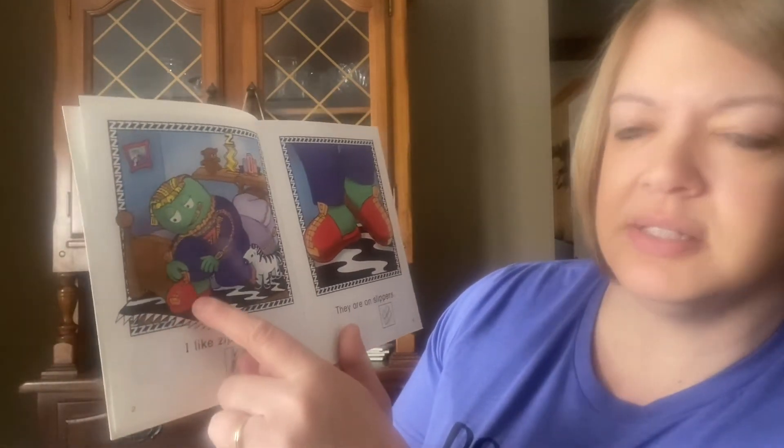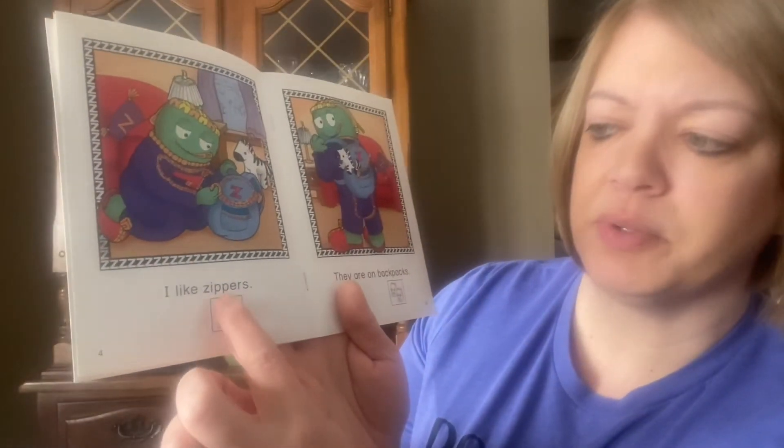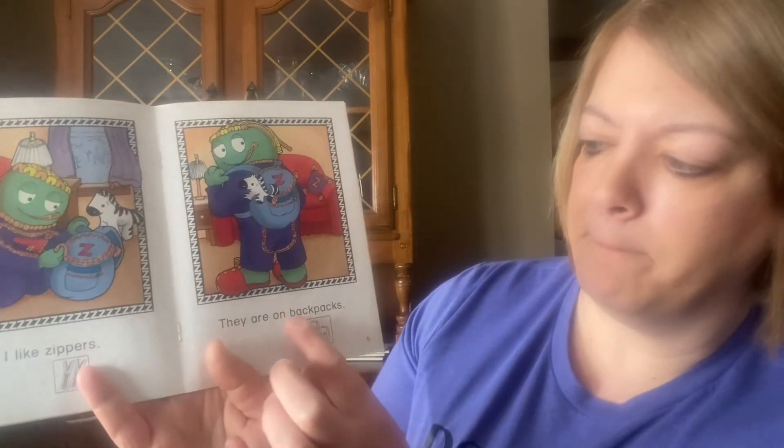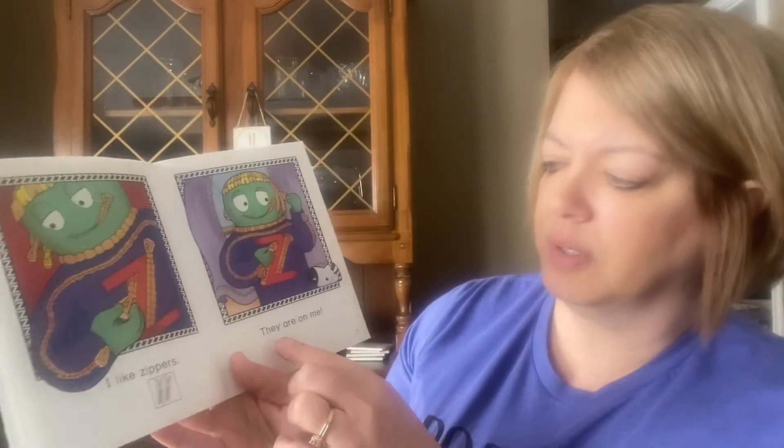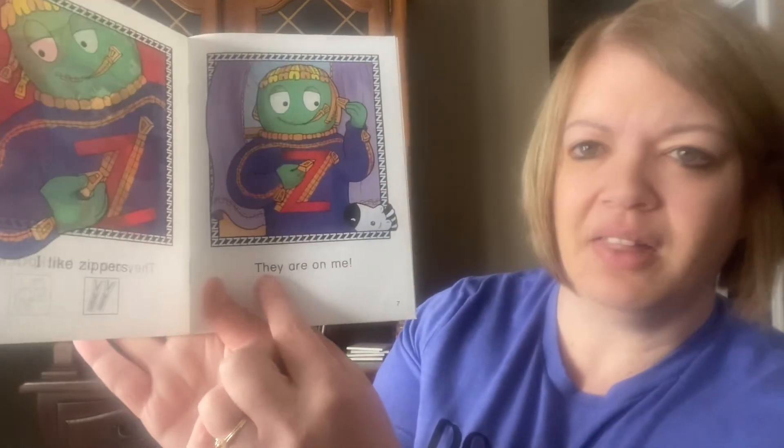There he is zipping up his shoe — they are on slippers. When we look at these books, there are pictures that help us know what words are. I like zippers — there's a picture of two zippers. 'They are on' — if you look down you can see backpacks, and he has zippers on his backpacks, just like most of you have zippers on your backpacks too. I like zippers — zippers on his shirt, and he says 'they are on me.' Zippers on his shirt, zippers in his hair.